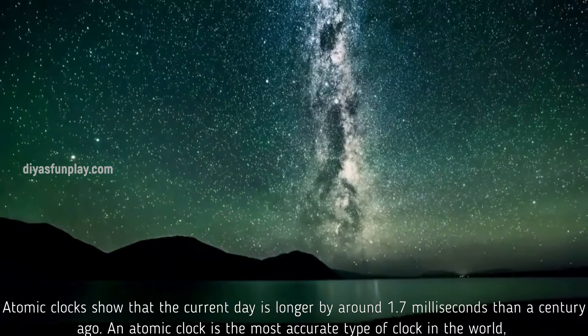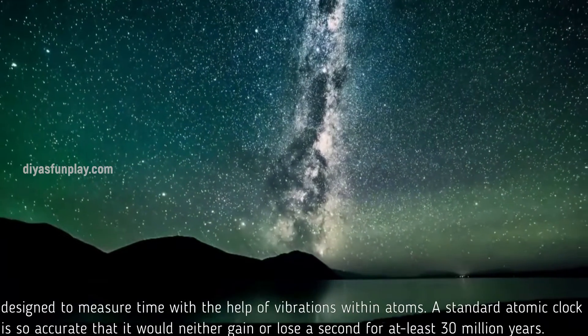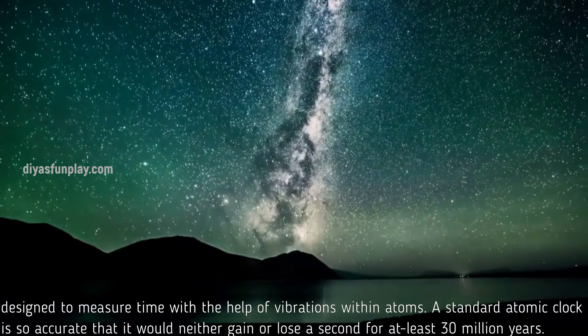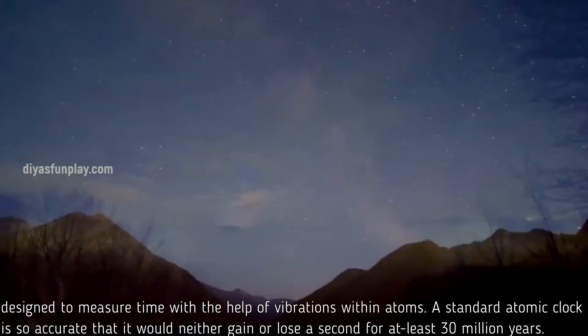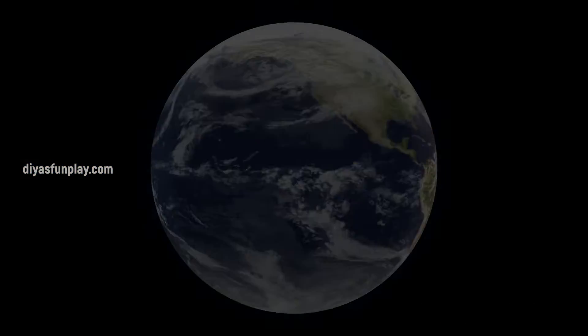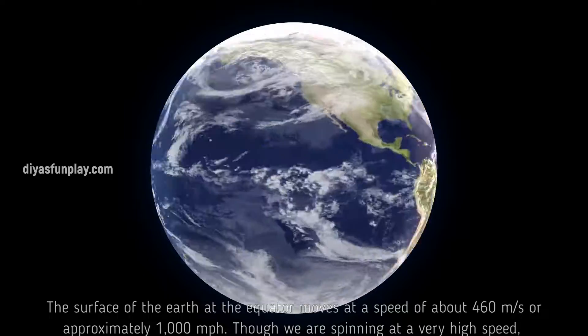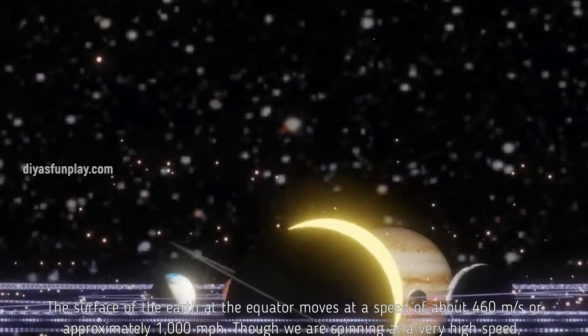An atomic clock is the most accurate type of clock in the world, designed to measure time with the help of vibrations within atoms. A standard atomic clock is so accurate that it would neither gain nor lose a second for at least 30 million years. The surface of the Earth at the equator moves at a speed of about 460 meters per second, or approximately 1000 miles per hour.